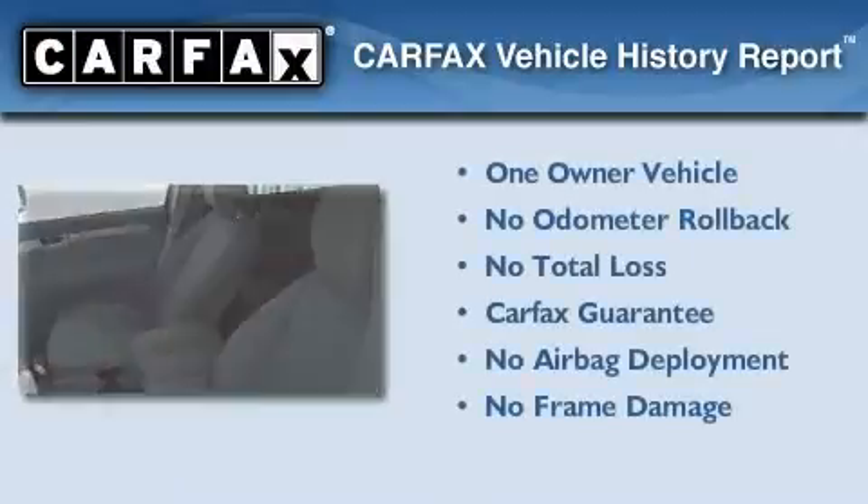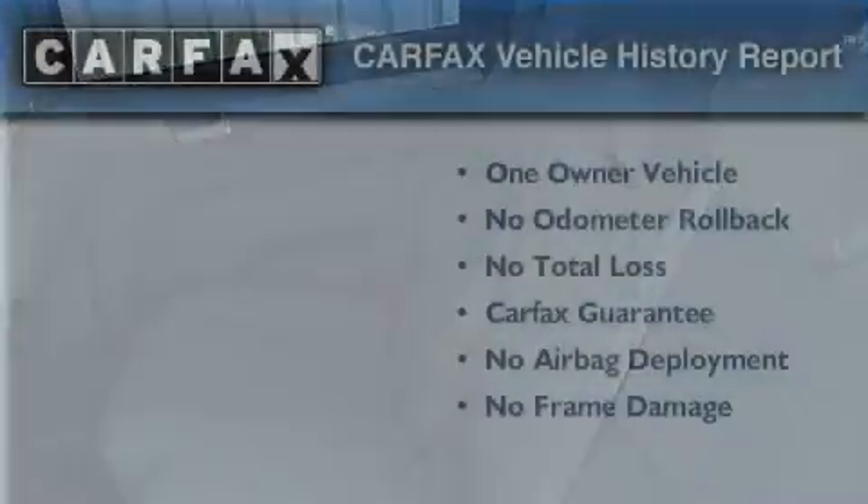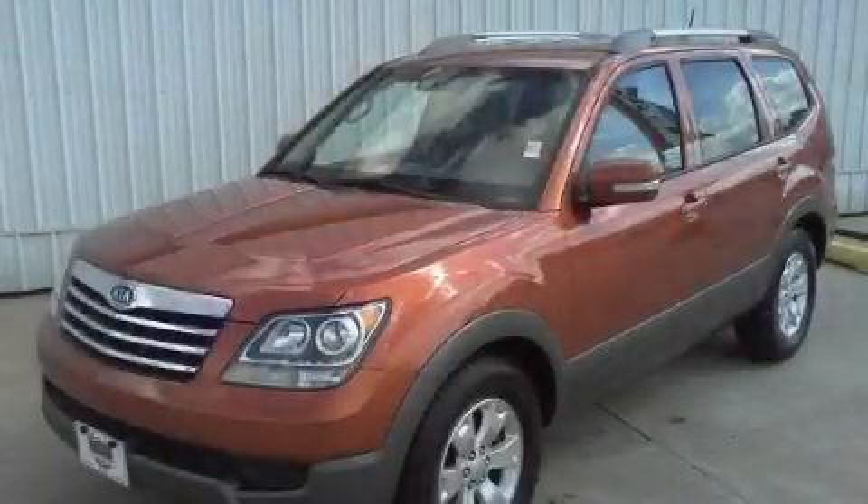This Kia has had only one owner and it qualifies for the Carfax buyback guarantee. Please call today to reserve this vehicle for a test drive.